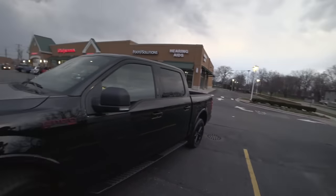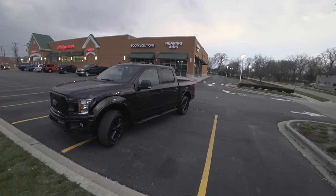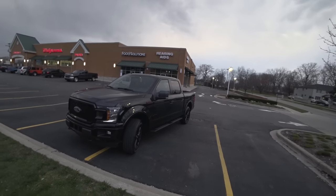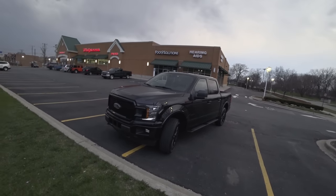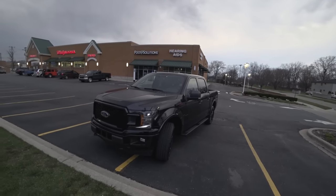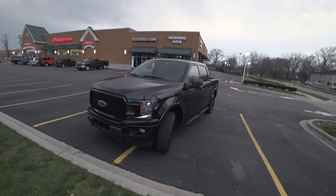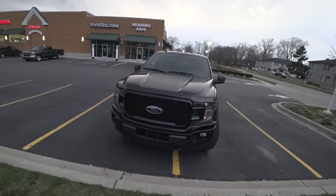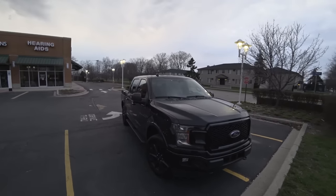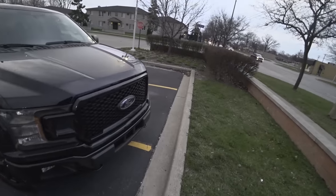Comment below — do you like the black-on-black look? I think it looks really good. I'm almost wanting to turn in my 3.5 and get something like this. I know it doesn't have the power like my 3.5, but I really enjoy the way the 2.7 EcoBoost drives, and I really like the Sport Package. It just looks really clean and quite nice. Comment below and tell me what you think about this package and if you think we made a good decision.